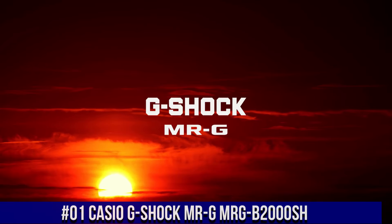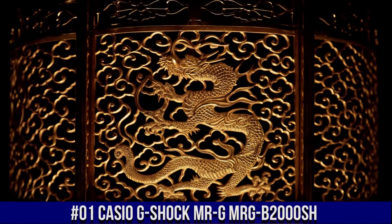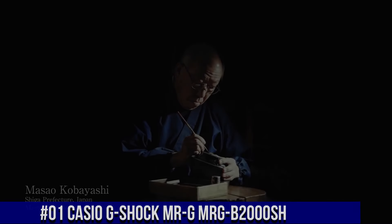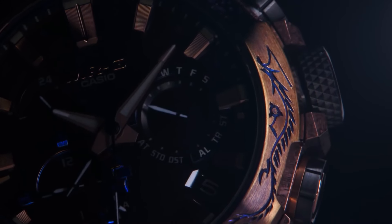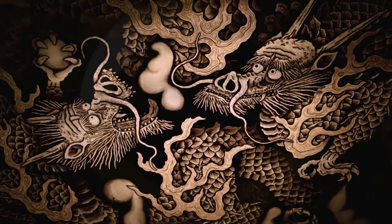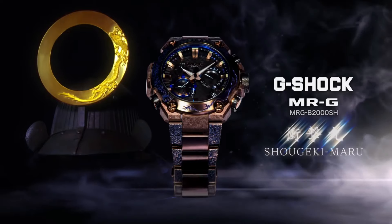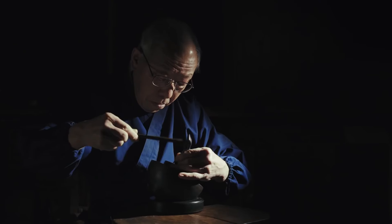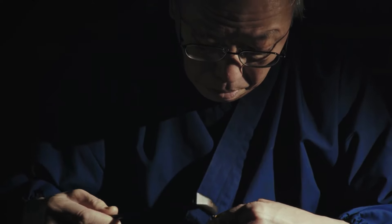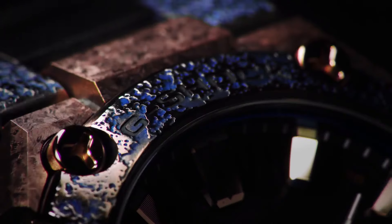Number 1: Casio G-Shock MR-G MRG-B2000SH. Construction: shock resistant. Water resistance: 200 meters. Magnetic resistance: ISO 764 compliant. Radio frequencies: 77.5 kHz DCF77, Germany; 60 kHz MSF, UK; 60 kHz WWVB, USA; 40 kHz JJY, Fukushima, Japan; 60 kHz JJY, Kyushu, Japan; 68.5 kHz BPC, China. Radio wave reception: automatic reception up to 6 times per day, except for use in China — up to 5 times per day.